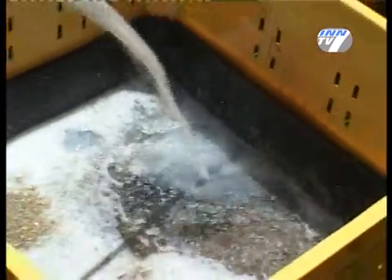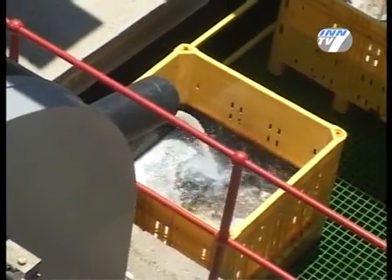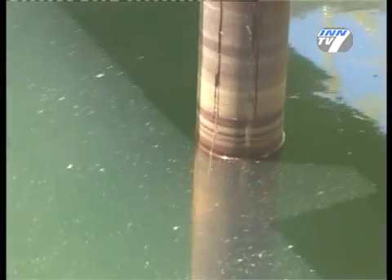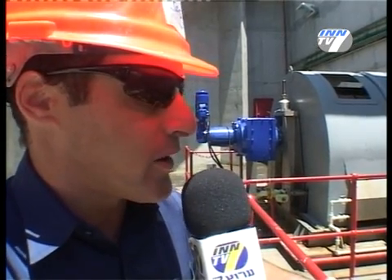This is our first station in the plant. From here, a one-and-a-half kilometer pipeline goes into the sea. The water comes in by gravity and here we filter mainly big algae and other material. From here the water goes into our main pumping station that pumps the sea water into the pre-treatment system, which filters the water through very fine filtration, and from there we take it forward into the membrane area.